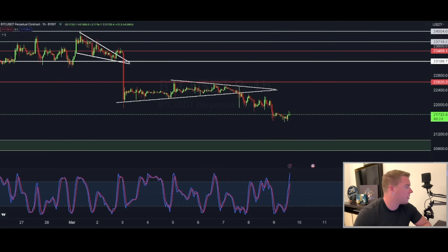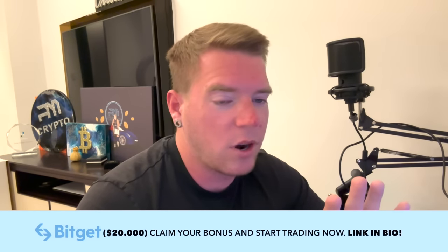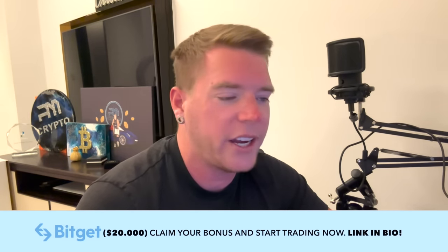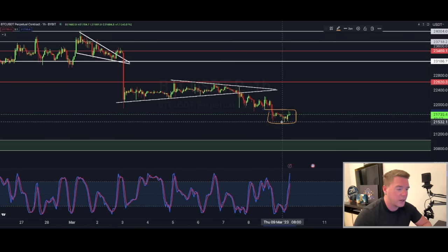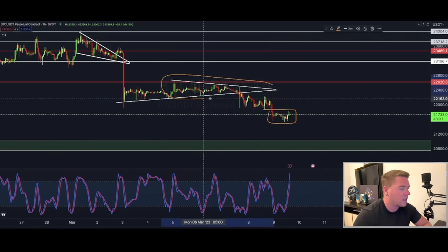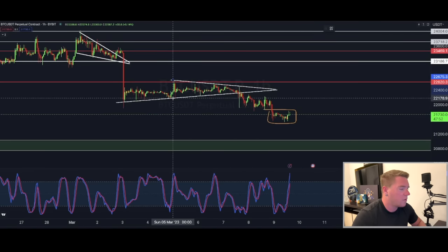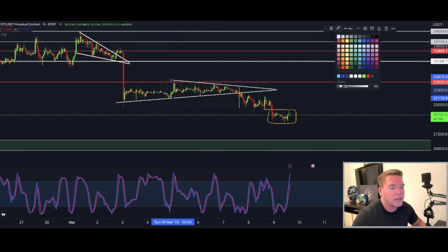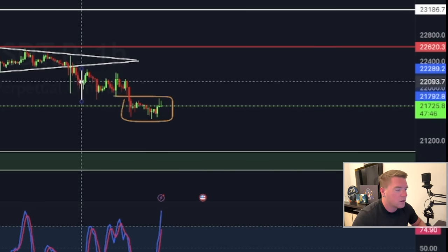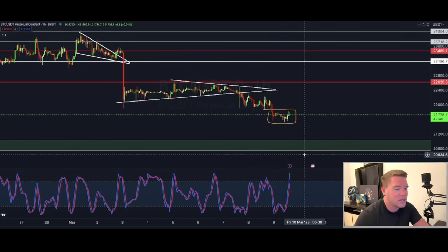Going into the one-hourly chart, what we can see here is a lot of wicks in this area to the downside, which in the short term is a good sign. It shows that around $21,500 the bulls are trying to step in and hold the price afloat. That's definitely a good sign. Also, looking at this triangle continuation pattern — it has already played out. If we measure this move, you can see we broke down and have already hit the technical target.